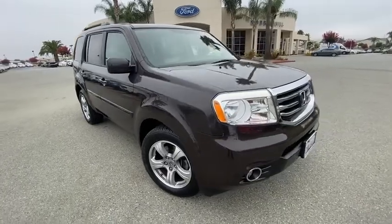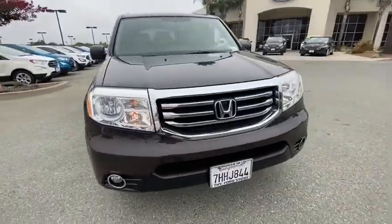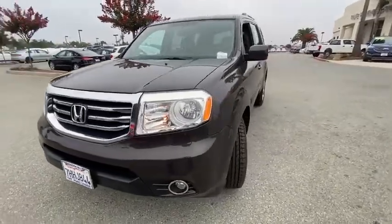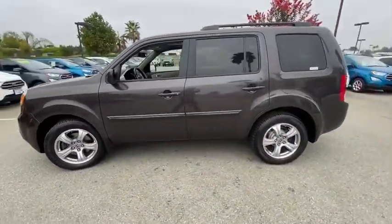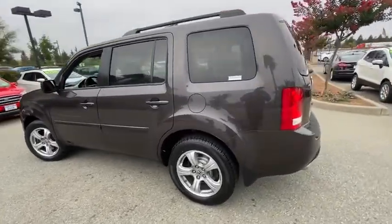You are going to love the 2015 Honda Pilot. Optimal utility. Indulgent interior. Powerful performer. You'll be ready for almost anything in the Honda Pilot.